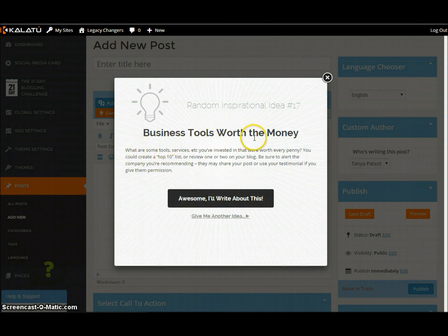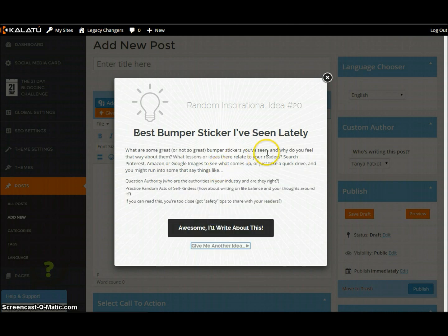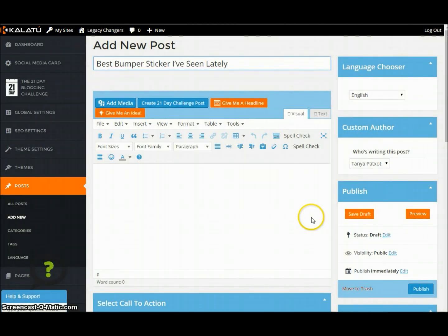Business tools worth the money. You can also do instead of business tools, you can say makeup tools worth the money, cooking tools worth the money, books worth the money — get creative. Why I do or don't write poetry, paint or sketch. Why I don't swim, why I don't gossip, why I don't whatever. Best bumper sticker I've seen lately — I could literally write about this and it gives me a headline. That's awesome.